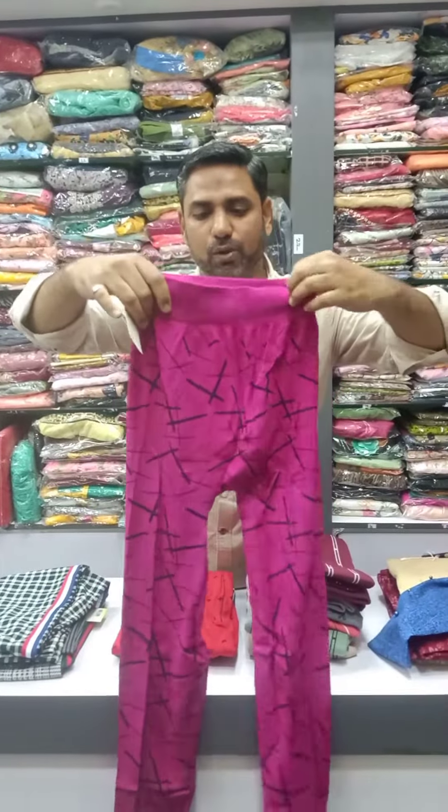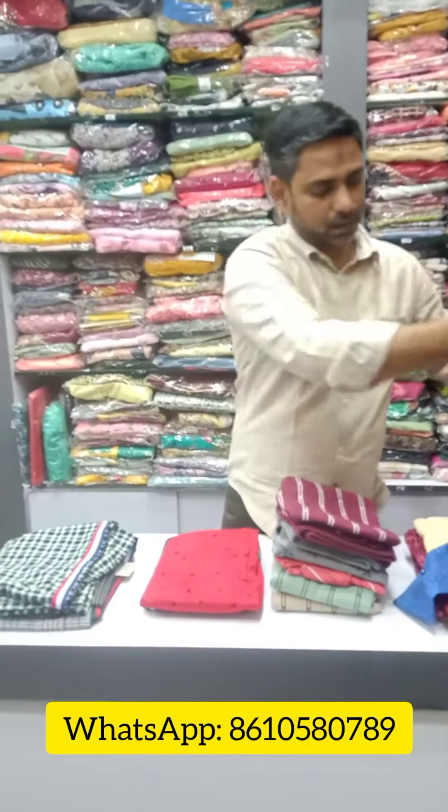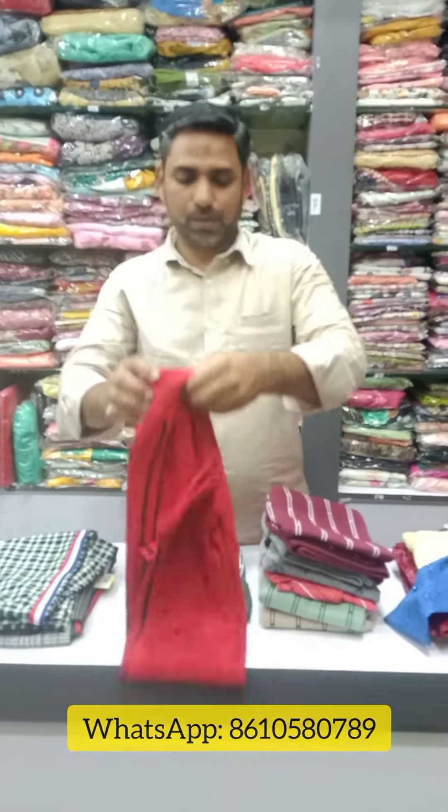We will send you the WhatsApp number. You will send it to the WhatsApp number. Now the WhatsApp number is called.